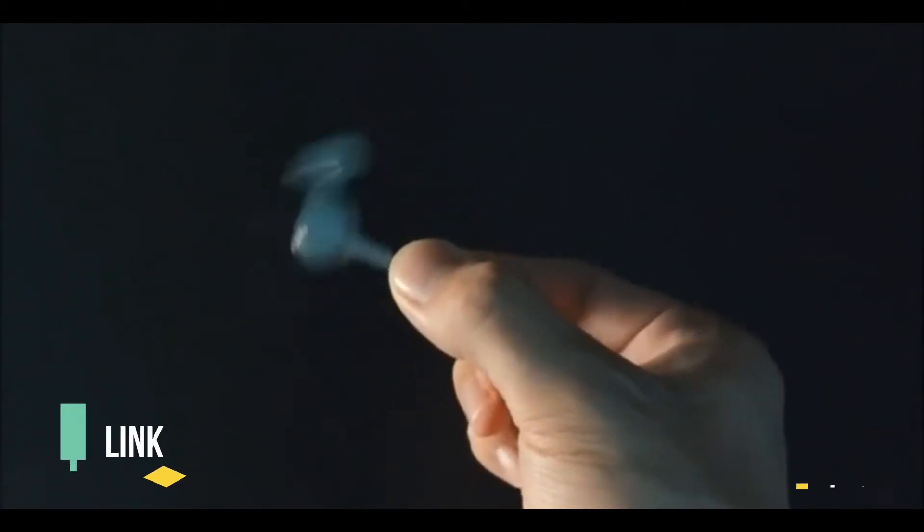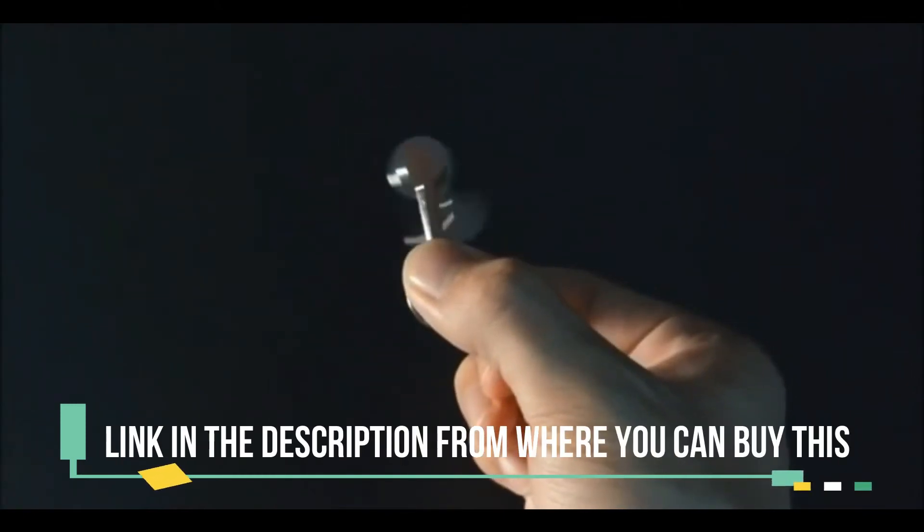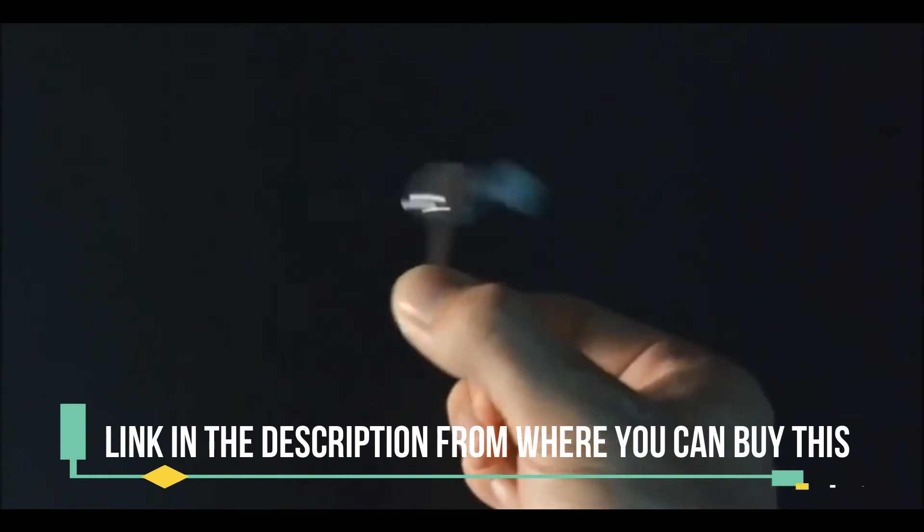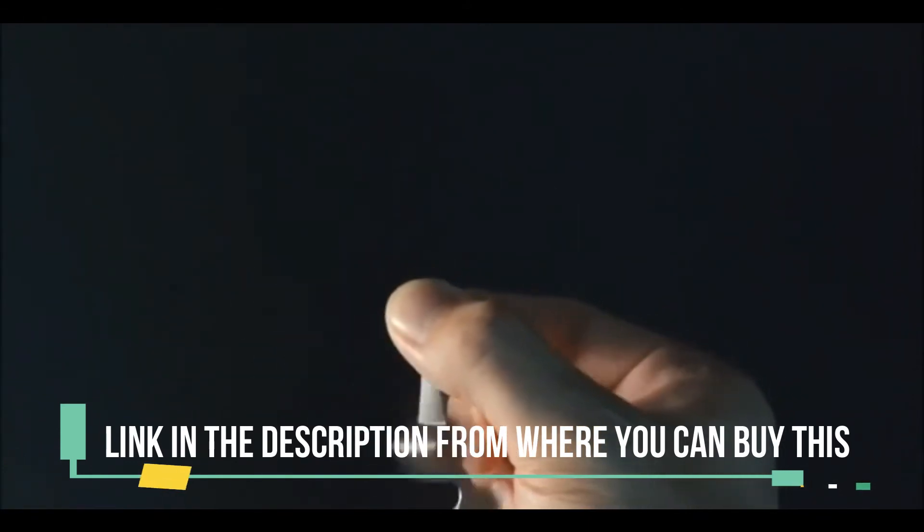Anti-anxiety fidget spinner, fidget hand toys, focus finger spinning toy for kids and adults, relieving stress, boredom, ADHD, autism. Newest style — the most unique fidget toy ever, based on the theory of the double pendulum and random motion chaos theory.